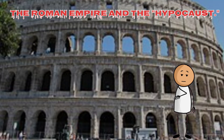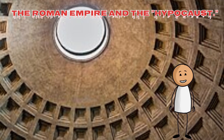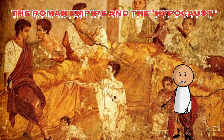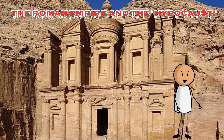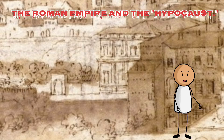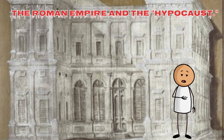The Hippocaust system consisted of a furnace, or praefurnium, located outside the building. This furnace burned wood or charcoal, producing hot air and smoke. The hot air and smoke were channeled through a series of hollow spaces beneath the floors, created by small pillars or stacks of tiles called pili.